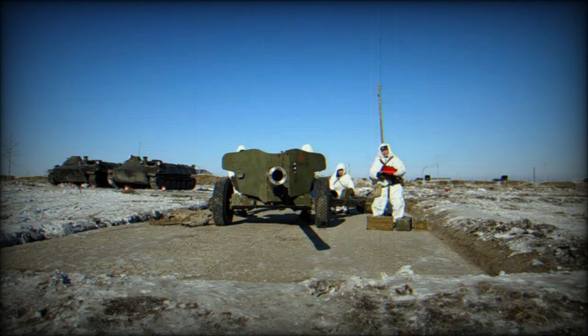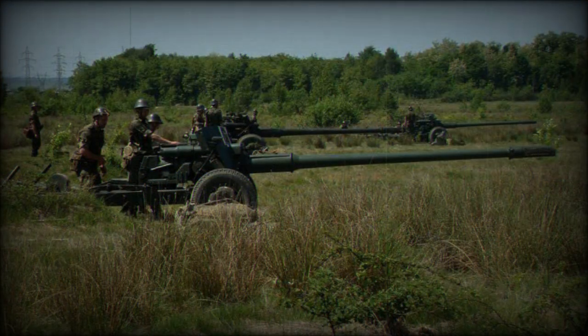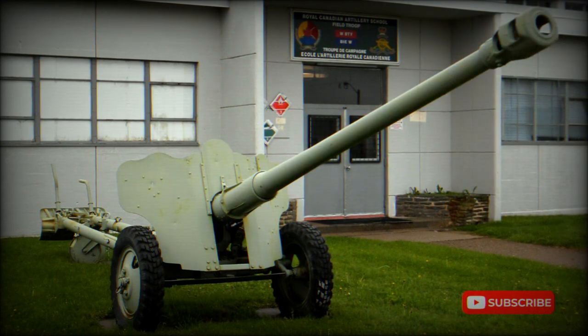The planned replacement of the MT-12 Rappara was the 2A45 Sprut-A and 2A45M Sprut-B 125mm anti-tank guns. The latter had a small engine for self-propulsion and self-emplacement. These guns used the same 125mm ammunition as the T-64, T-72, T-80, and T-90 main battle tanks. Both guns were designed in the late 1980s, and production of the 2A45M Sprut-B commenced in 1989.